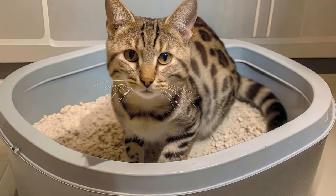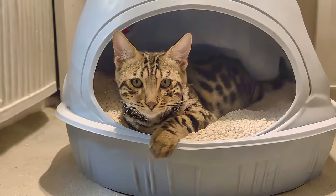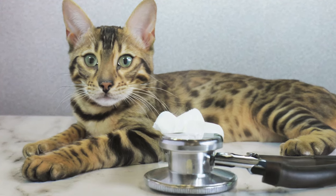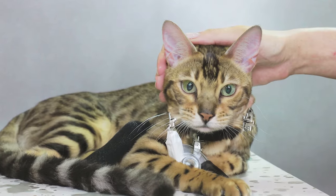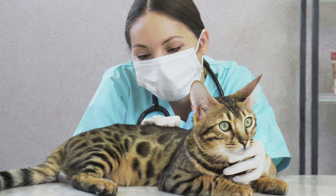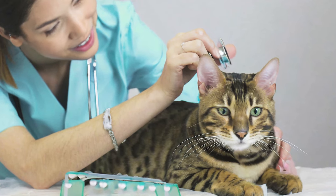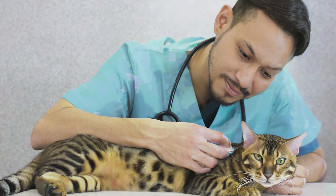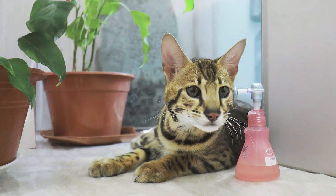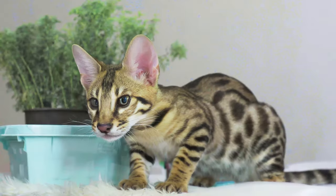Litter Box: Like all cats, Toygers need access to a clean litter box placed in a quiet, accessible location — most Toygers adapt to litter training easily. Health Care: Regular veterinary checkups are crucial; discuss with your vet to establish a routine vaccination and preventative care plan. Mental Stimulation: Toygers are intelligent and need activities that challenge their minds, such as puzzle toys and interactive games. Safety: Remove any toxic plants or substances from your home, as their curiosity can sometimes get them into trouble.